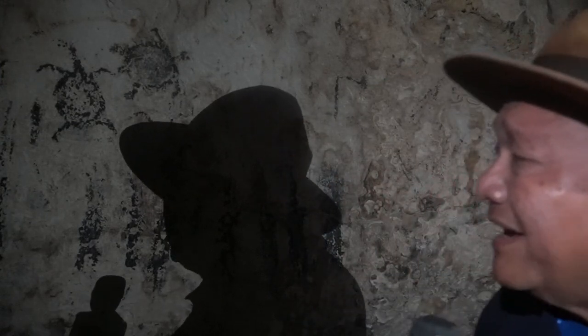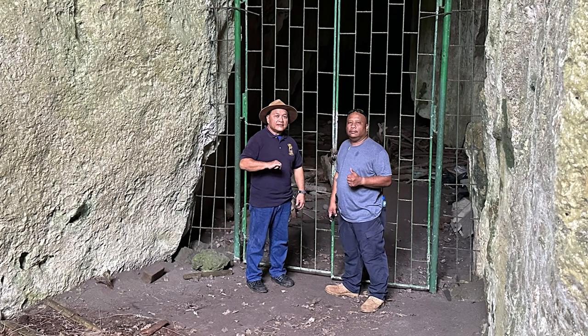This cave, I would say, is a million-year-old cave. It's been occupied by the ancient Chamorros for about 2,000 years. And it's been suggested that it's associated with the Latte period. The local government maintains the site, helping to keep these stories alive.